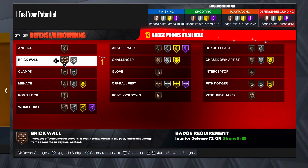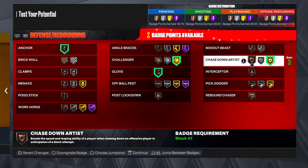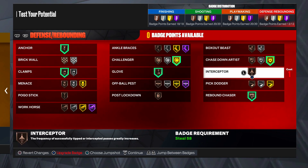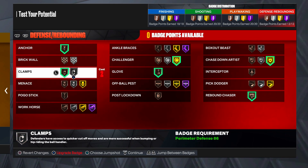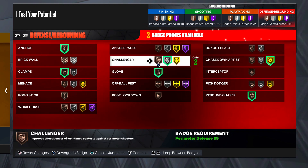For the defensive and rebounding badges: anchor bronze, challenger gold, glove bronze, chase down artist gold. We're almost out of badge points. Rebound chaser obviously, and clamps on bronze. This is not the finished badges - y'all can get more defensive badges depending on what y'all need. If y'all do grind more, all y'all need is three more defensive badges total for silver clamps and bronze unplugable. Y'all can also take down challenger and put on poker stick or something. Drop a like, subscribe to the channel - peace.